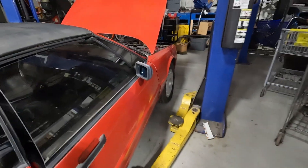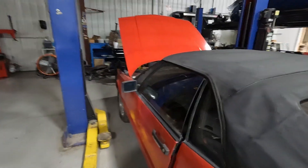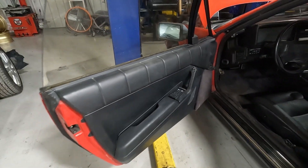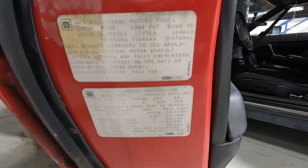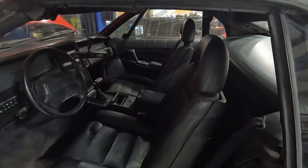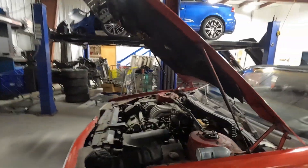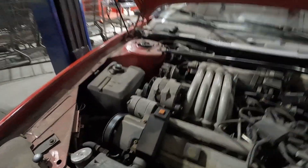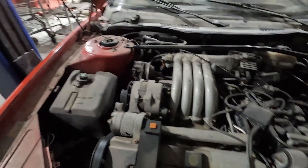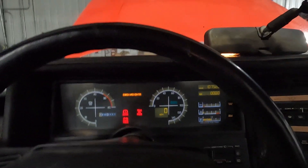We have our lines here for the battery. We're going to plug power into this car, and we do need to start it on ether, but it does start and run. You can see how unique everything is — the power steering fluid reservoir is distinctive on this car.